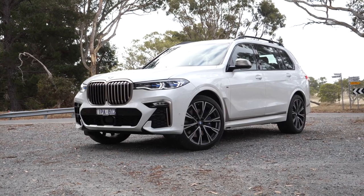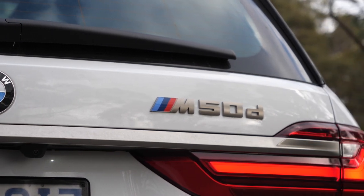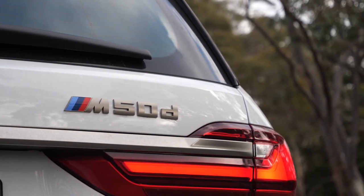But when it came to the hotted-up diesel version of the X7, I felt it came across as a rather confused car with no clear buyer in mind, and I had this to say about it.